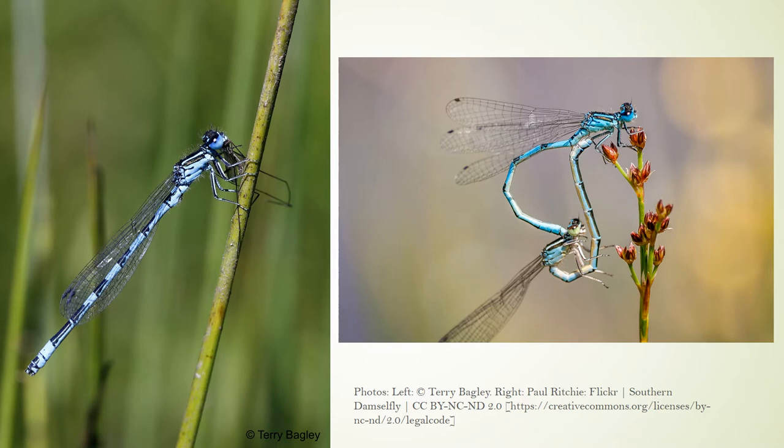Weak in flight and largely sedentary, the southern damselfly is a poor disperser and is certainly not mercurial by nature. In fact, field studies show that most southern damselflies will only stray between 500 and 1000 metres from home.